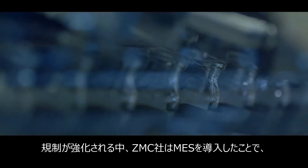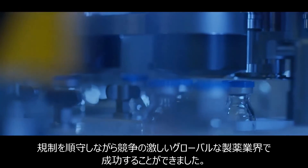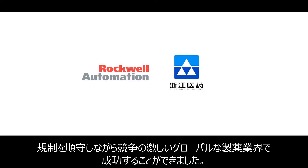MES enabled ZMC to thrive in a highly competitive global pharmaceutical industry, while remaining compliant in an ever-tightening regulatory environment.